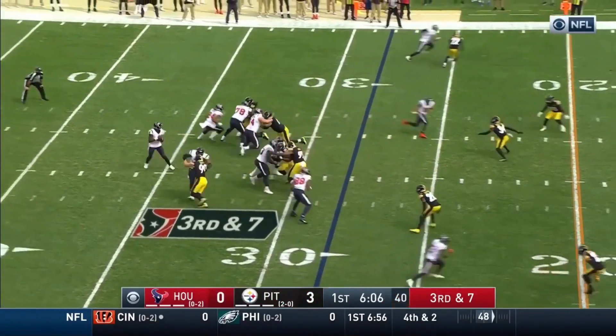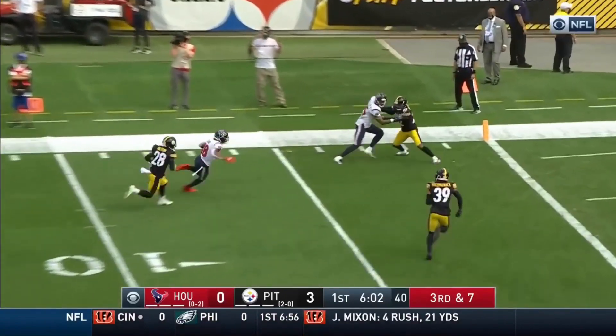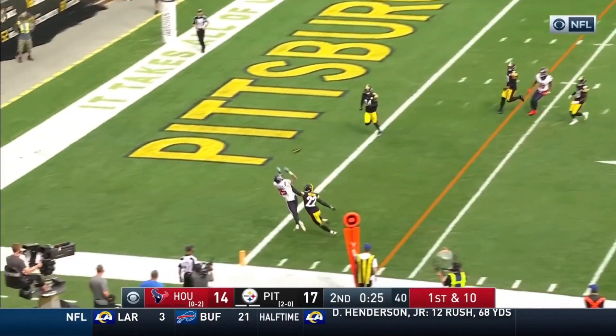And he's in there right now on third and seven, helping to protect Watson. Under a rush, he hits Randall Cobb! He's got no timeouts remaining. From the 14, Watson — lost it.